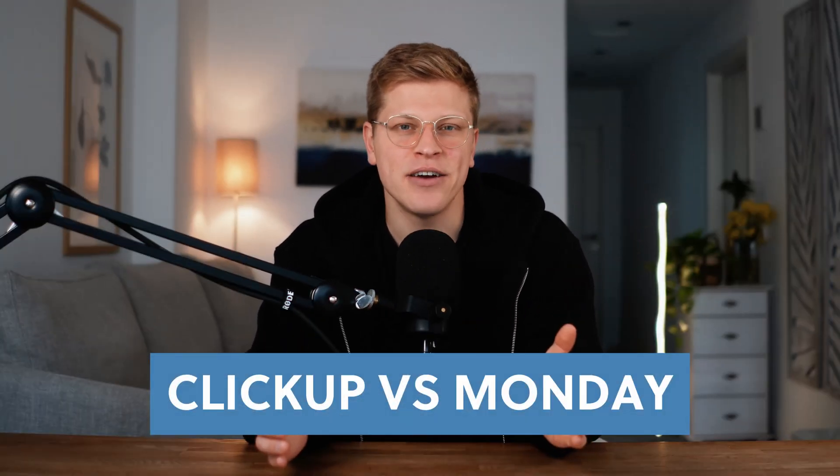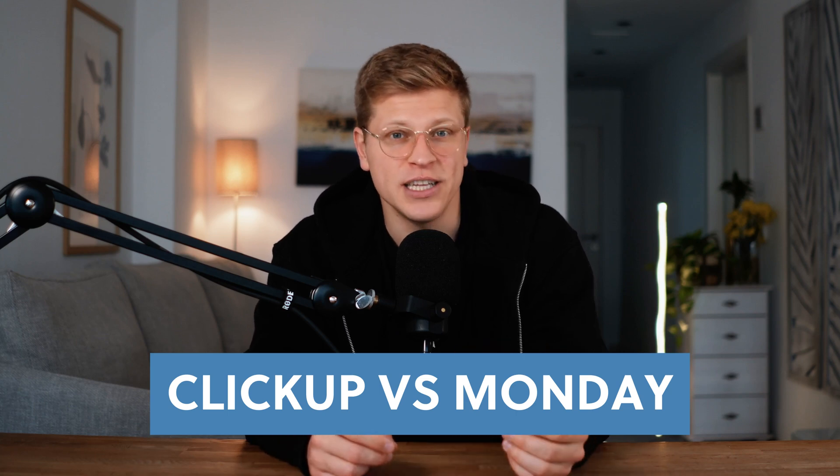Hi, my name is George, and in this video we're doing a side-by-side comparison of ClickUp versus Monday.com, two of the most popular tools for managing projects and teams. By the end of this video, you'll have a clear idea of which one might work best for you, whether you're leading a big team, running a small business, or simply looking to organize your life. We'll talk about their features, ease of use, pricing, and everything in between.